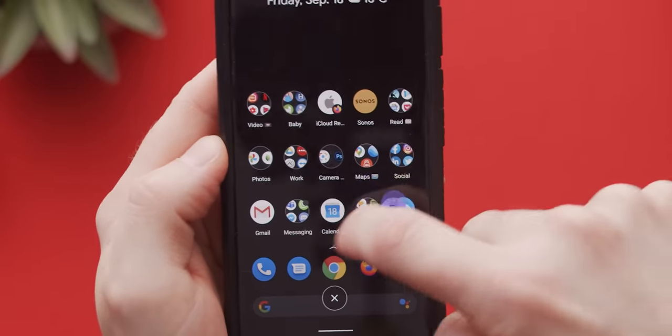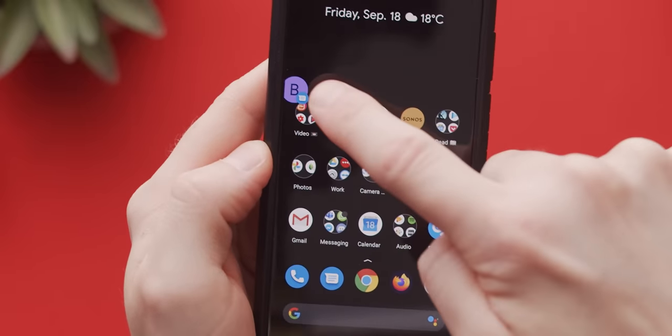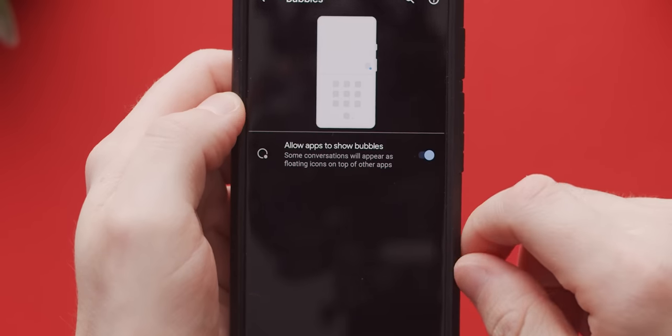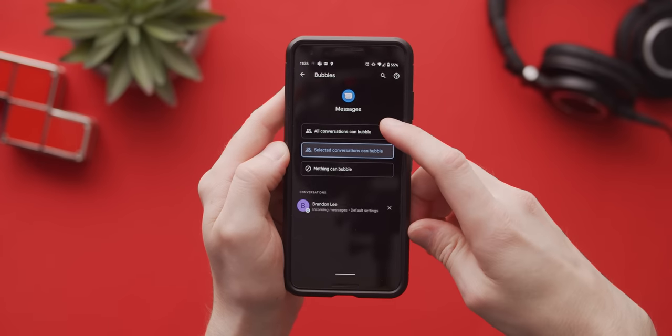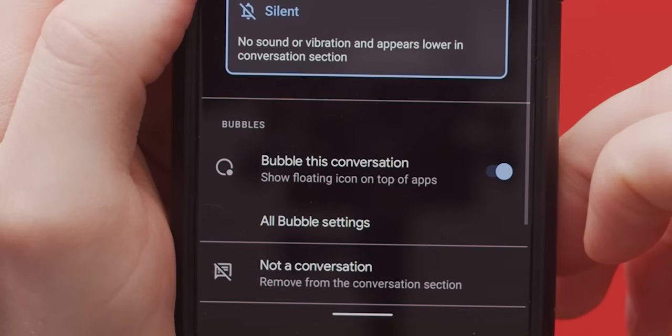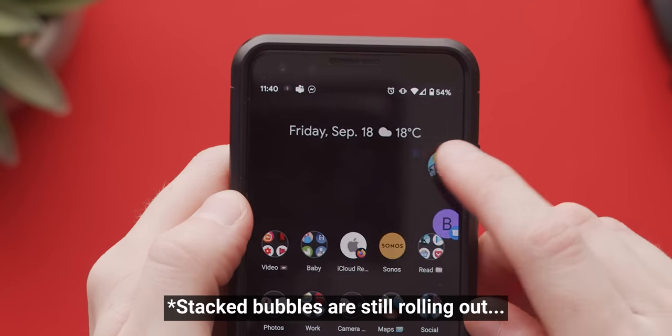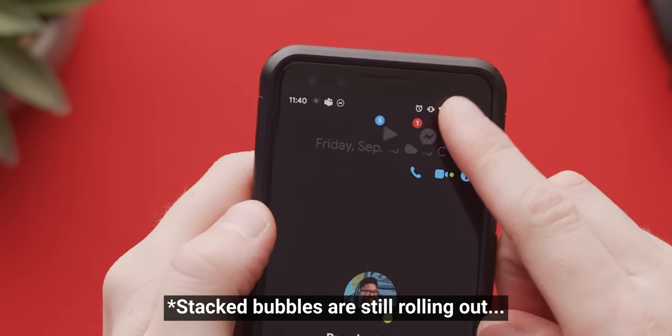Another messaging feature is bubbles. They're essentially Facebook chat heads, but for any messaging app. If you want to use them, you enable bubbles system-wide, then you can enable them for specific apps and even specific conversations, so that you don't have every random message floating around on your screen. Message bubbles are stacked, so Messenger, Android Messages, and WhatsApp will all be accessible from the same bubble.